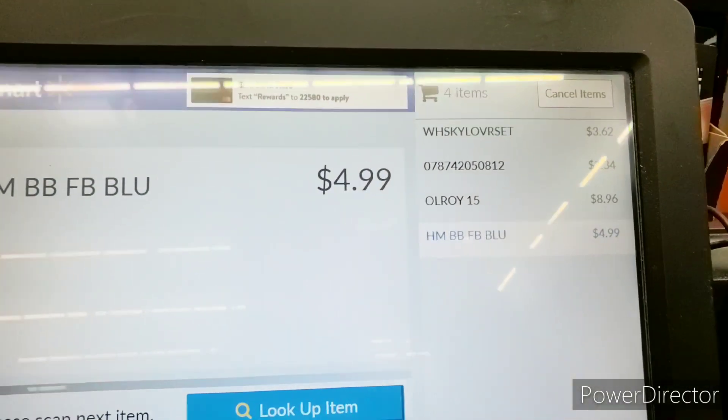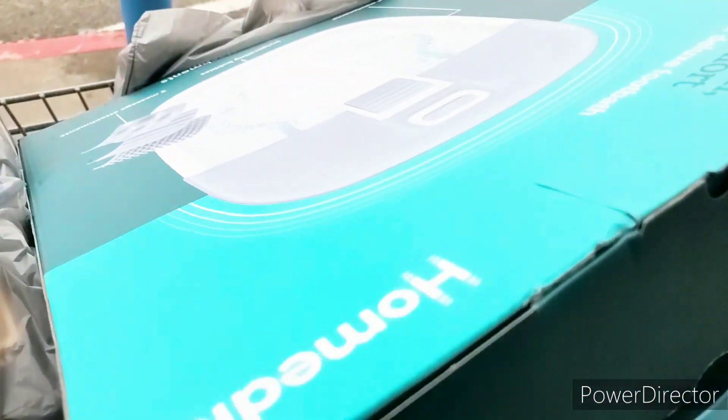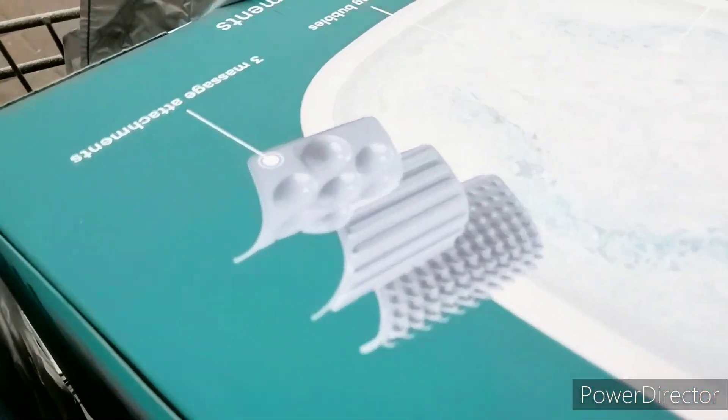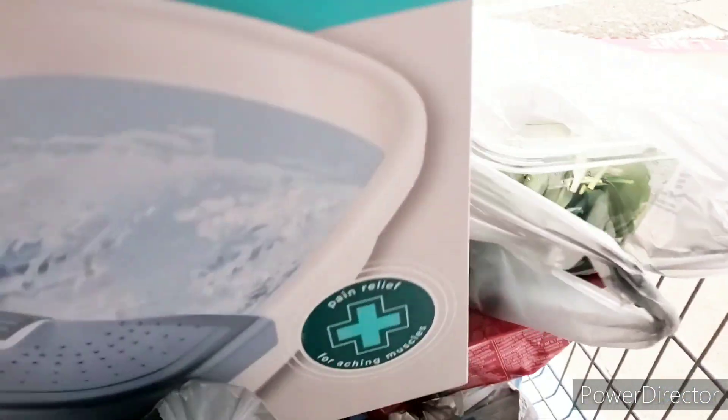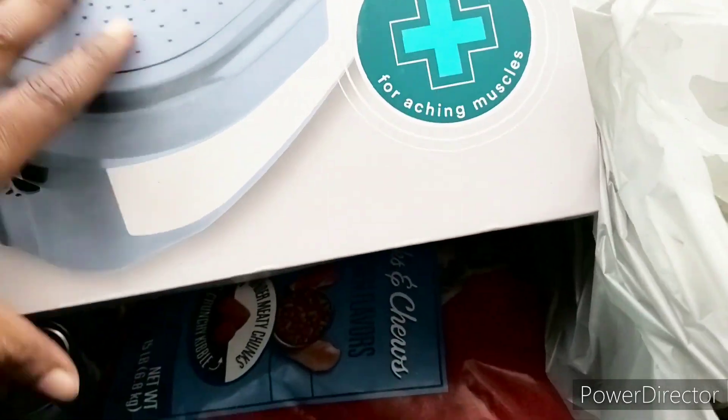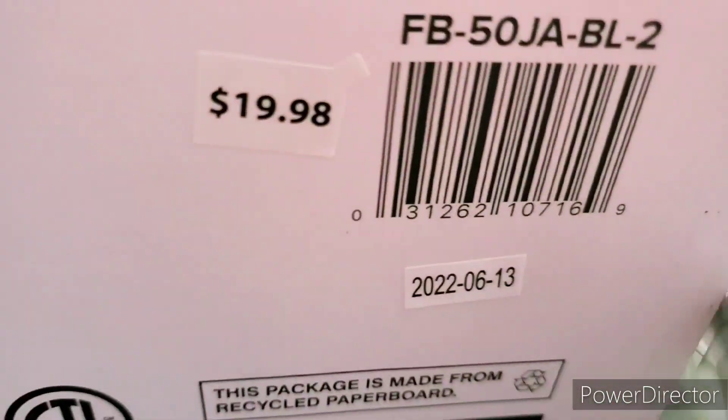If you like this video, hit that like button, subscribe, comment, share — shalom family! I am so excited about this item — only $5 and it comes with all of that. I think it was like $44 and change originally. I want to show you the UPC one more time so you can see it.